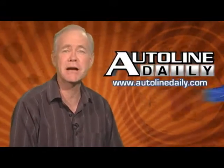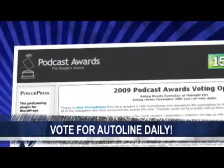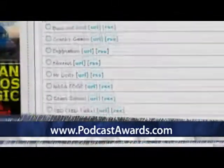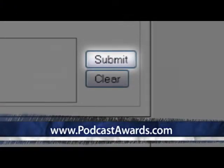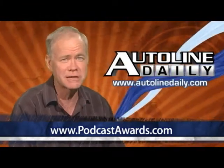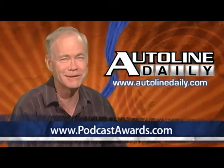You successfully nominated us for the 2009 Podcast Awards, so now let's go for the gold. Please take a minute right now and vote for Out of Line Daily at podcastawards.com. Just look for us in the business category on the left side of the page and click the button. Then don't forget to check your email to validate your vote. The voting period closes soon and every voice counts. Go to podcastawards.com right now to cast your vote for the daily automotive news and analysis that you love.